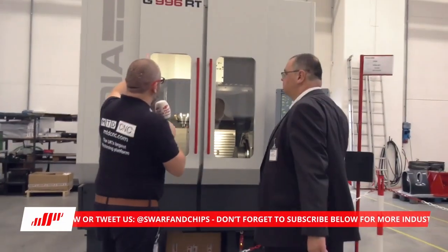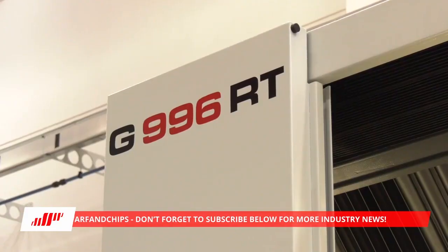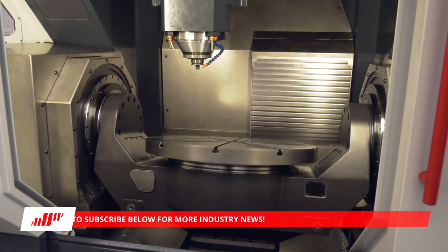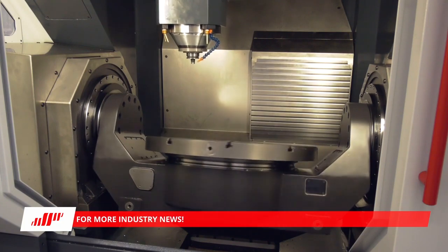The G996RT is a popular machine — in the middle of the Fidia range but very popular. It's an 800 table, full five-axis machine with a monolithic cast iron structure — again a high-end, high-performance, high-accuracy machine.